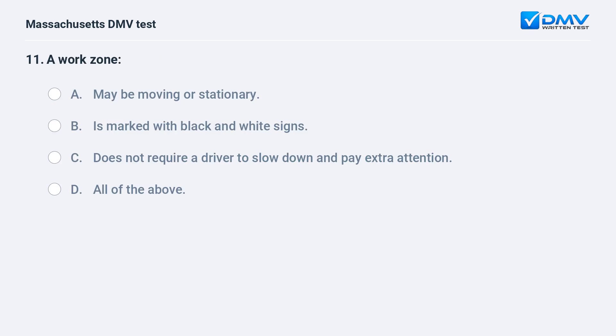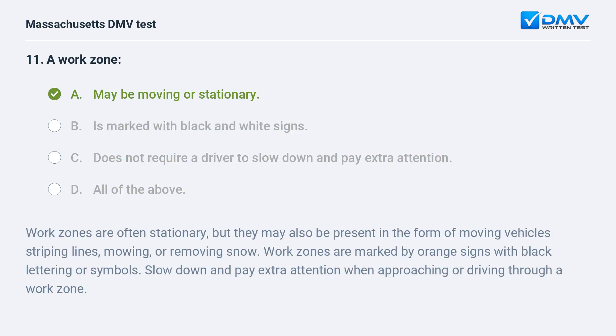A work zone: A. May be moving or stationary. B. Is marked with black and white signs. C. Does not require a driver to slow down and pay extra attention. D. All of the above. The answer is A — may be moving or stationary.